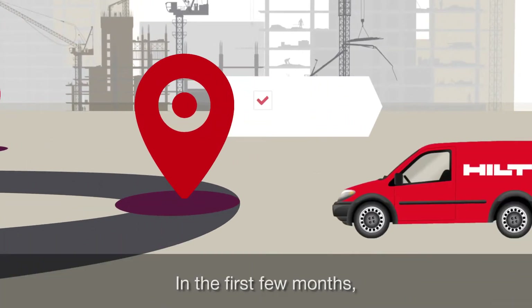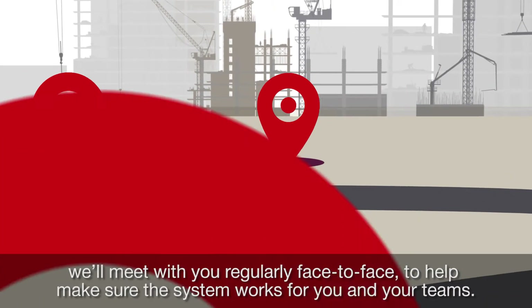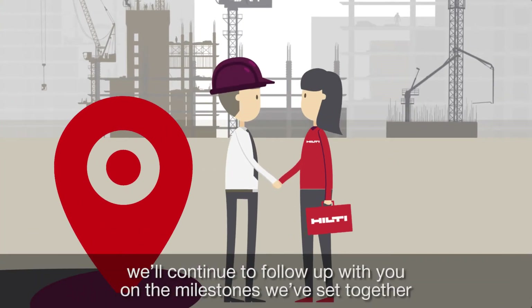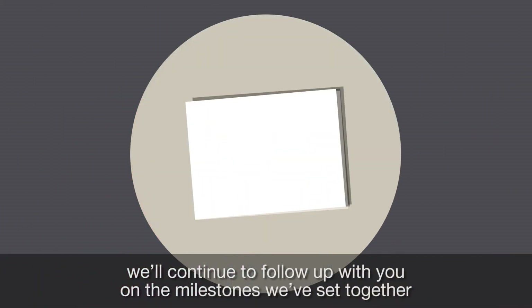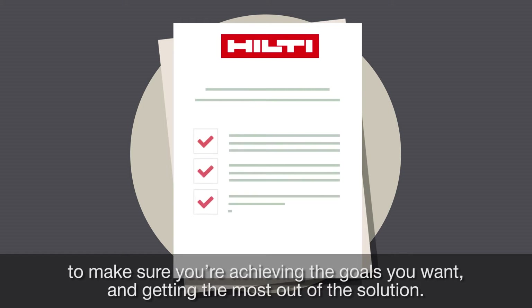In the first few months, we'll meet with you regularly face-to-face to help make sure the system works for you and your teams. After that, we'll continue to follow up with you on the milestones we've set together, to make sure you're achieving the goals you want and getting the most out of the solution.